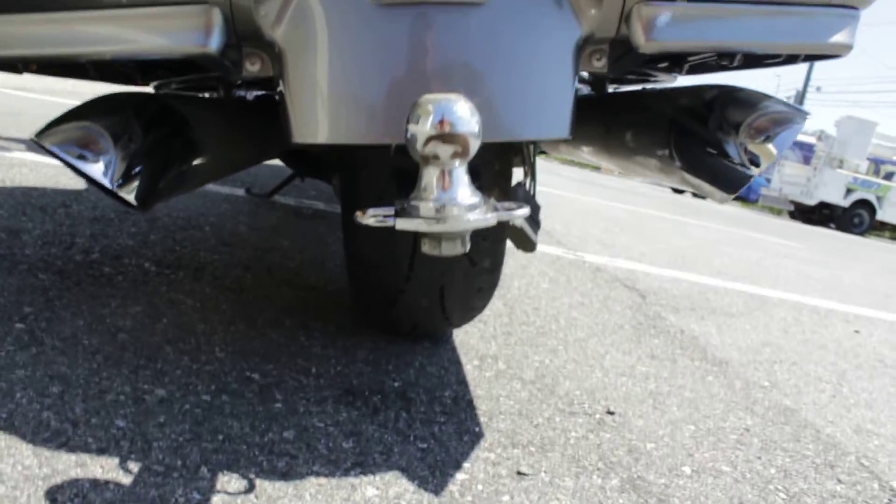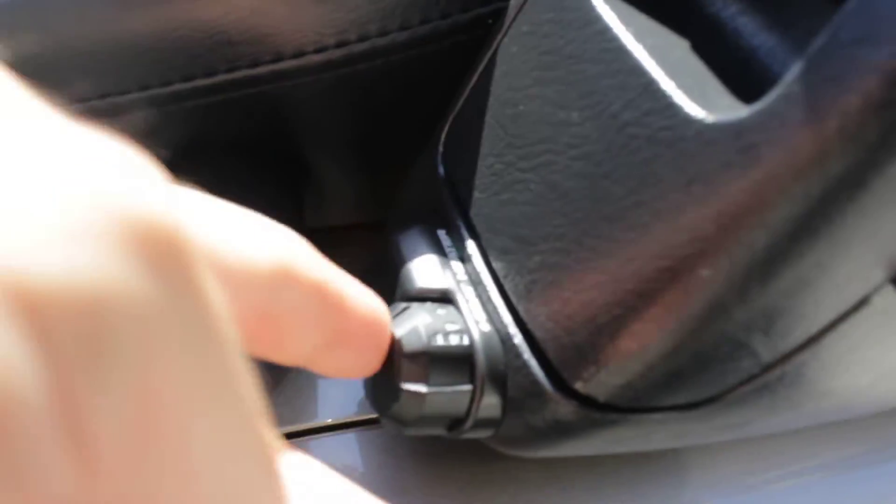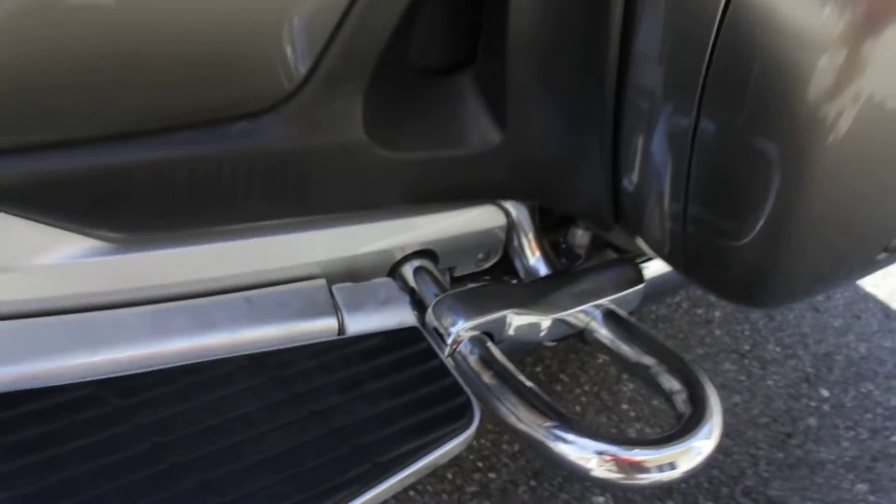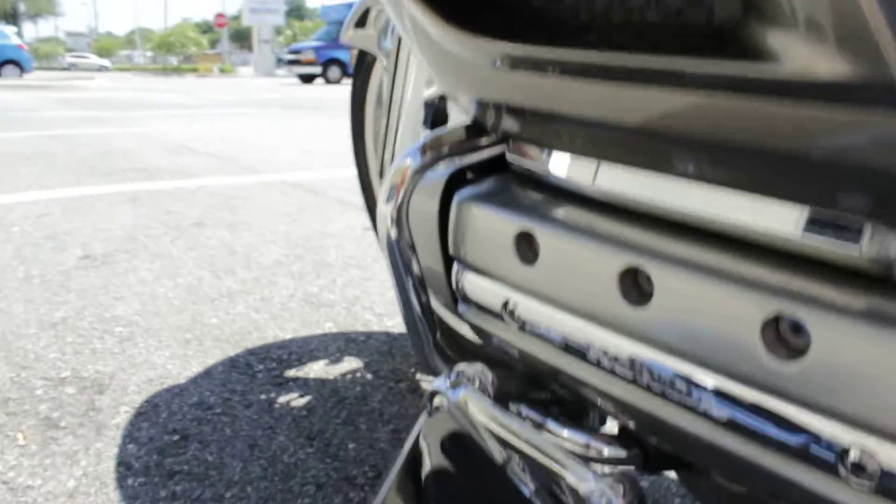It has a hitch on it — really just a nice bike here. It has 49,600 miles, so low miles as well. There's the seat heater option for the passenger. Valve covers are in excellent shape — again overall just a really nice bike.